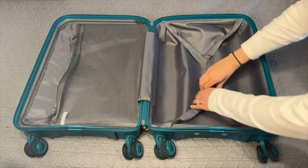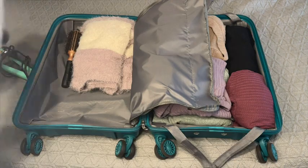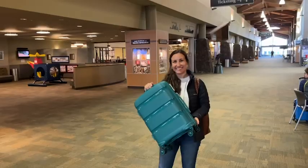The inside of the carry-on is really spacious. I can easily fit multiple days worth of clothes in here. And let's just talk about color for a second — you can get this carry-on in a variety of colors, but I chose the turquoise and it could not be more perfect.